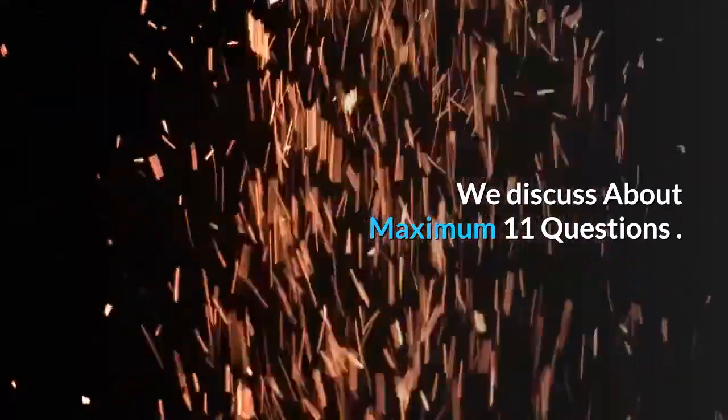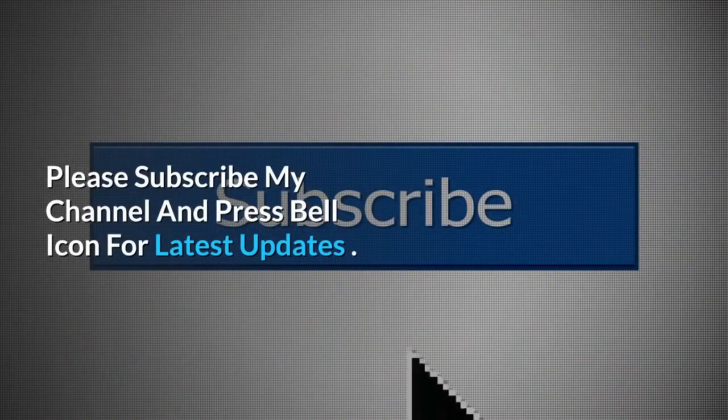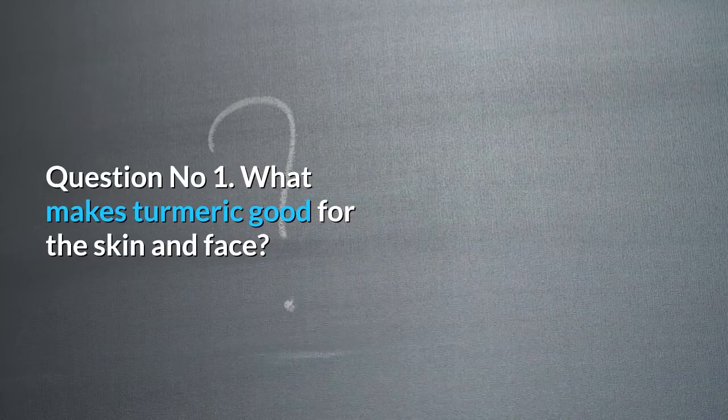We discuss a maximum of 11 questions. Question number 1: What makes turmeric good for the skin and face?